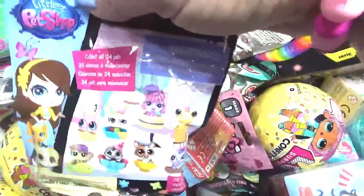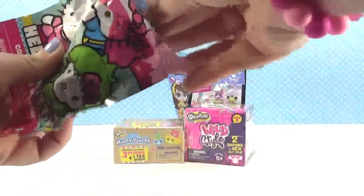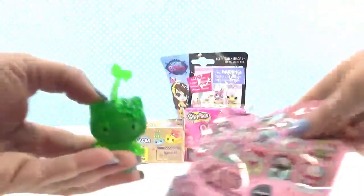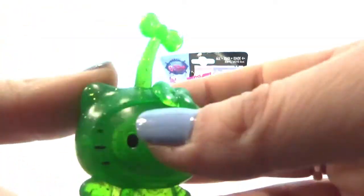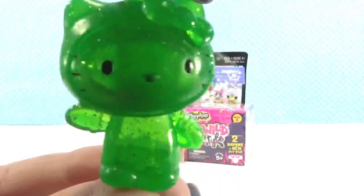Oh, Littlest Pet Shop! All right guys, I am gonna open Hello Kitty first — super cute. Oh my goodness, it's one of the mystery ones! Rare figures — that's one of those find-the-rare-figures. I did awesome! Look how super cute she is, and so glittery. She's beautiful!